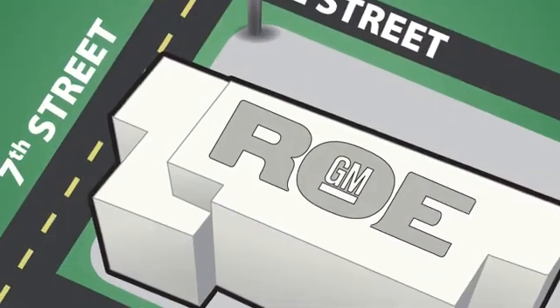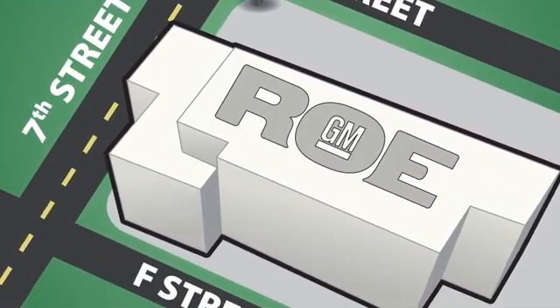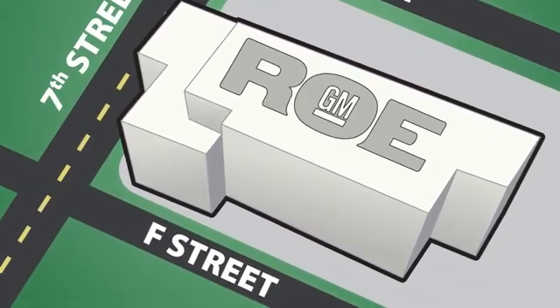Come join our family today. We're conveniently located at 201 Northeast 7th Street in Grants Pass, Oregon. Just a half hour from Medford.